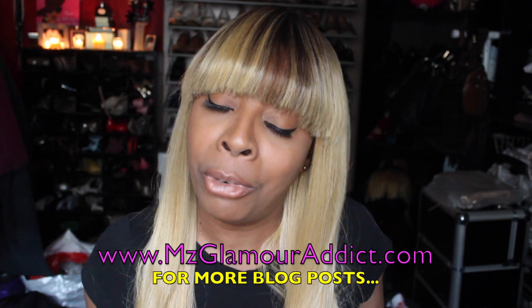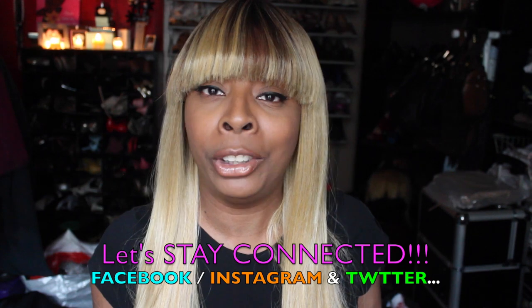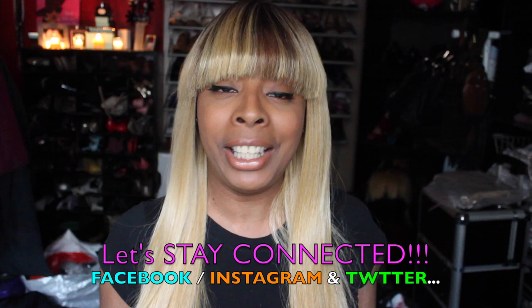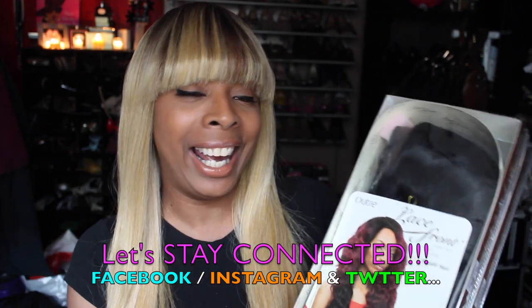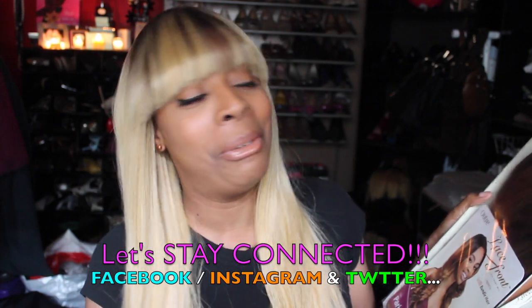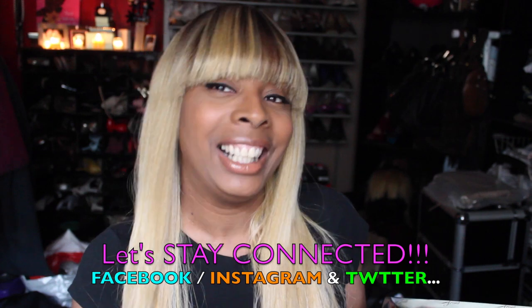That's it Glam Dolls! If you haven't already done so, visit the missglamoraddict.com website for more blog posts. Keep in mind I'm on Facebook, Instagram, and Twitter with more daily beauty alerts and fab frugally fine finds. I'm going to put my hair away — I'm so excited about this — and I will see you all in another vid shortly. Later baby!